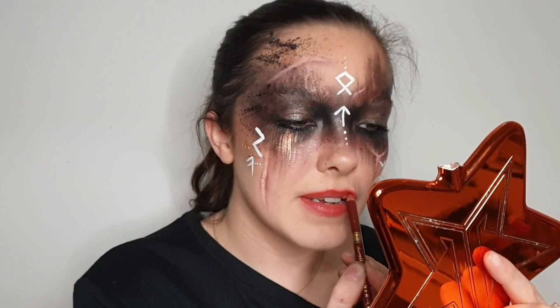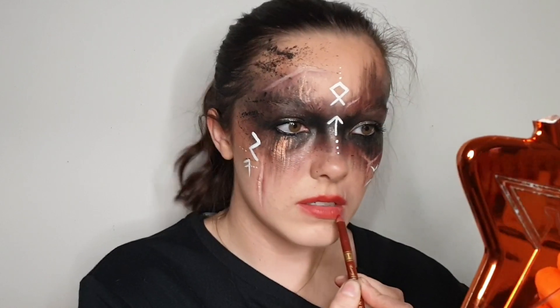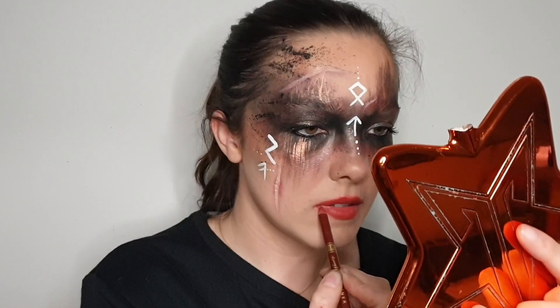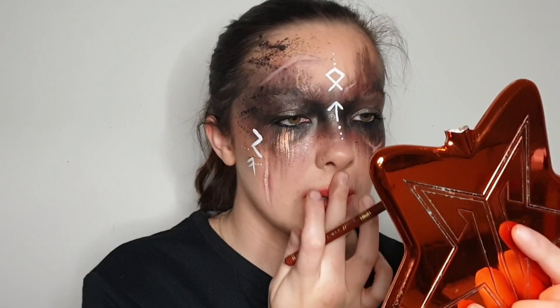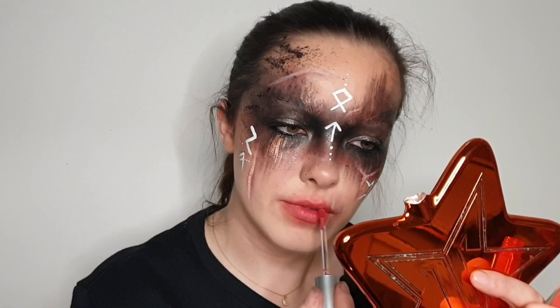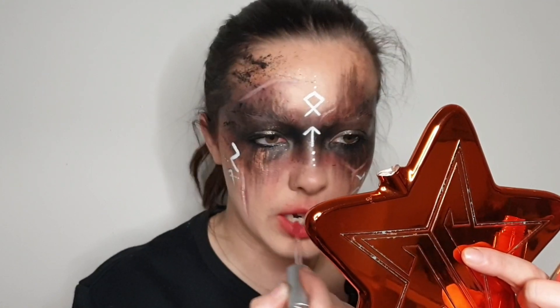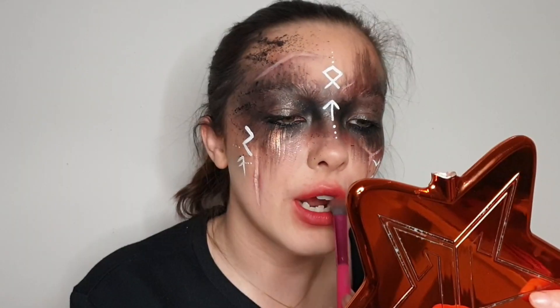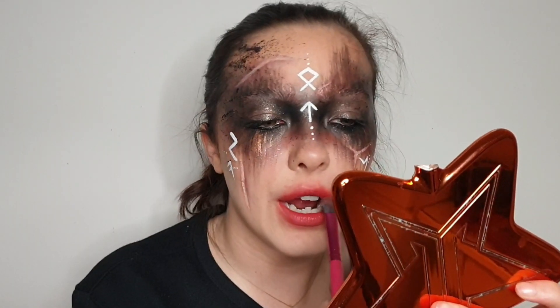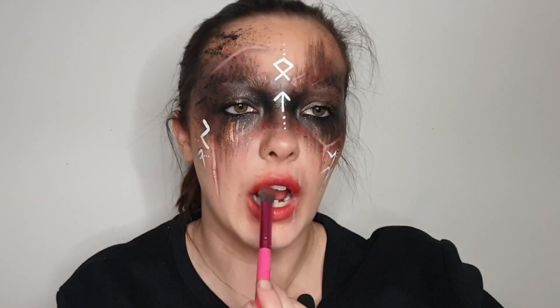Then I took a burgundy lip liner and just ran it over my lips very messily, blending it out using my finger. I didn't think the lips needed anything too heavy, so I applied a lip stain into the center of my lips to create a kind of reverse ombre — so the center is a bit darker — and I applied some of that burnt burgundy shadow from before in the center of my lips as well, just to finish the makeup look off for now.